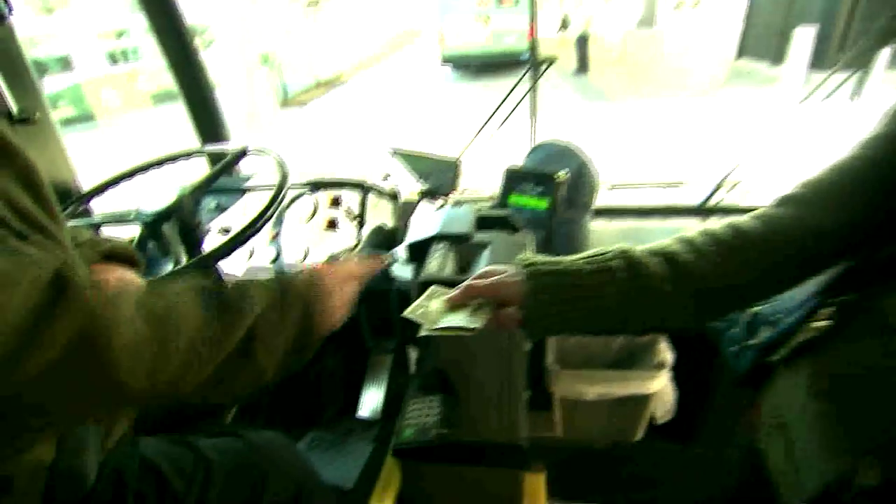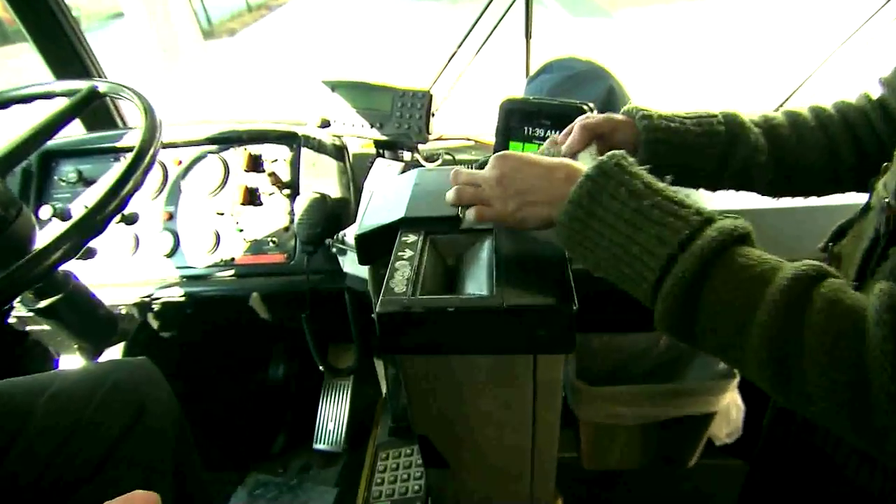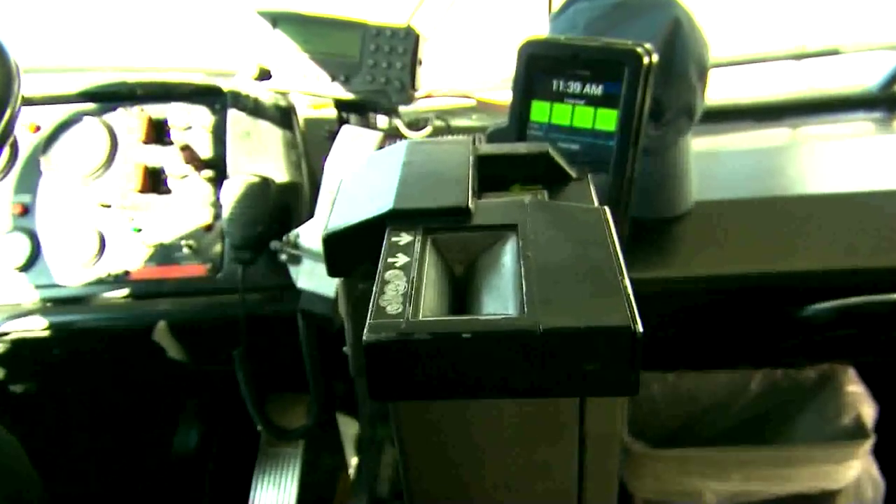If you don't have your card with you, you can pay cash. Drivers cannot provide change, so make sure you carry one dollar bills.